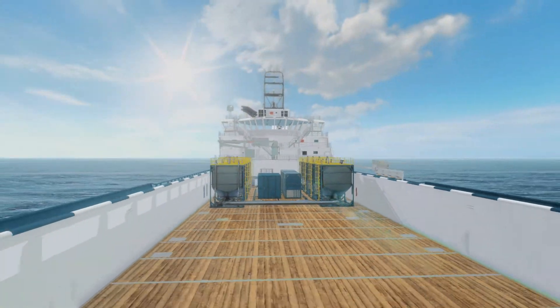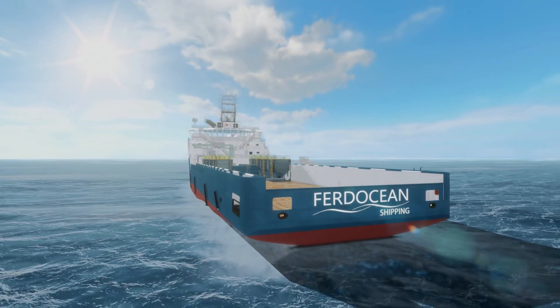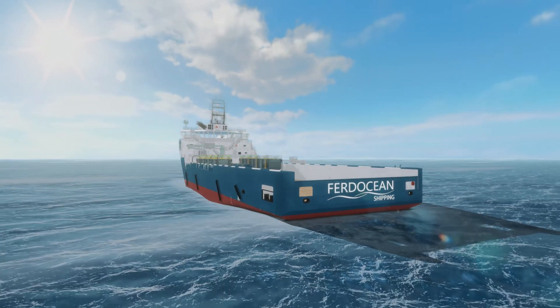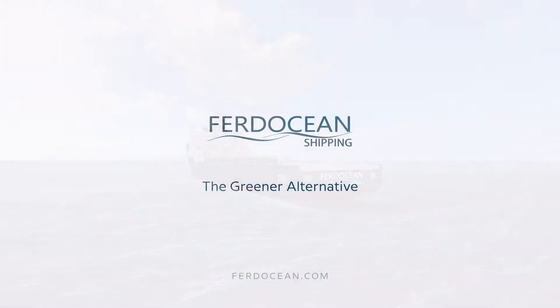Our greener alternative reduces your carbon footprint, operates in a safer environment, reduces your total cost and gives us all a sustainable and greener future. Third Ocean — the greener alternative.